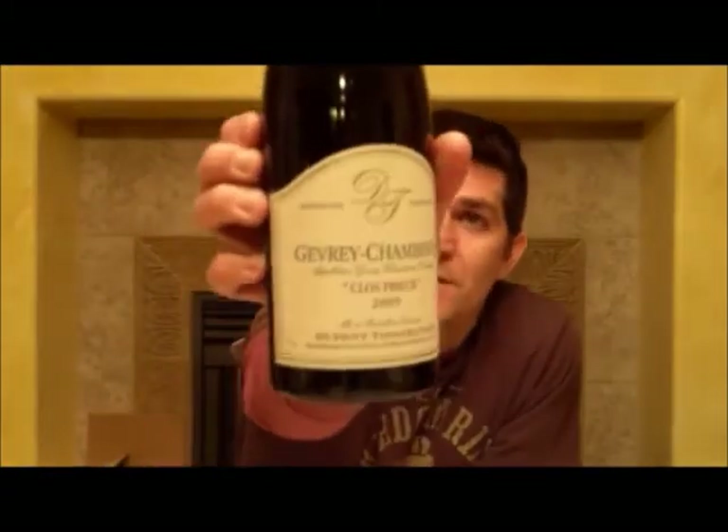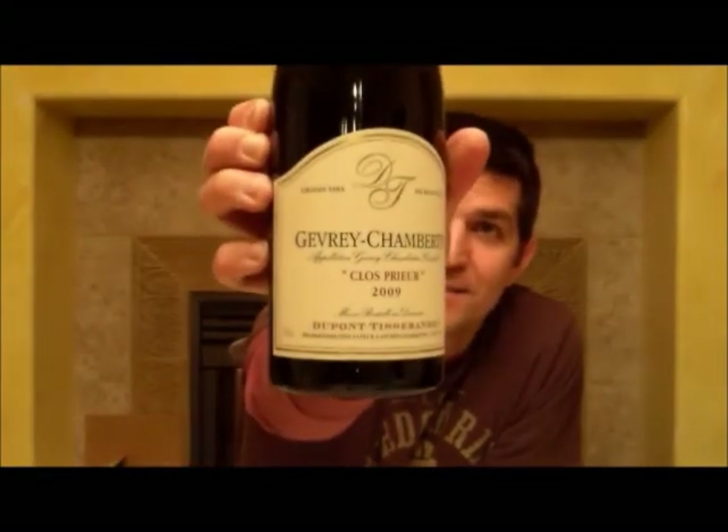Sacré bleu! It is a Pinot Noir, it is a 2009, it is Burgundy — and it is a Dupont-Tisserandot. So the Clos Prieur. Pretty happy with that one, pretty happy with how I did. And I'm more happy with the bottle of wine I'm about to drink, I'm not gonna lie.